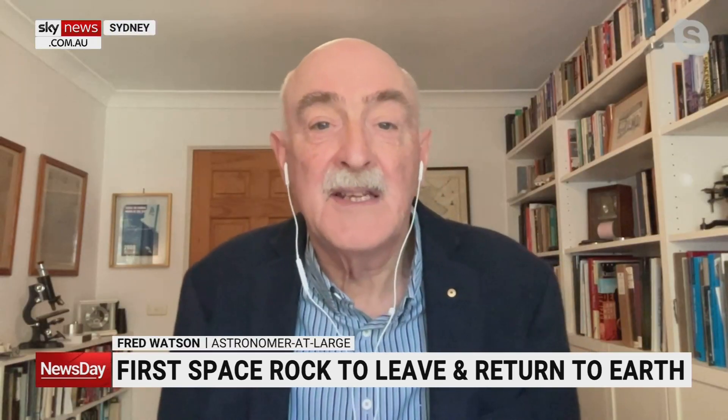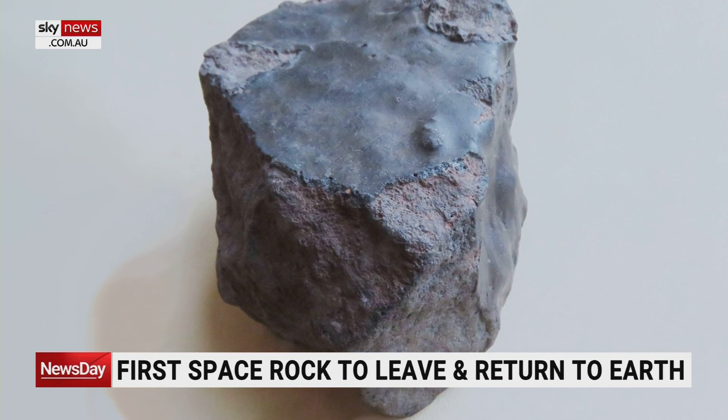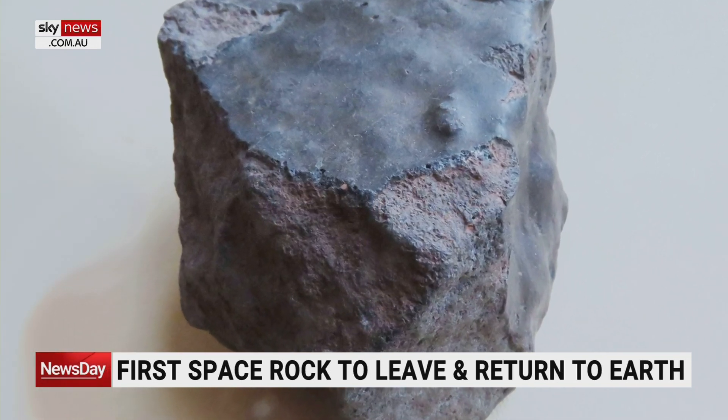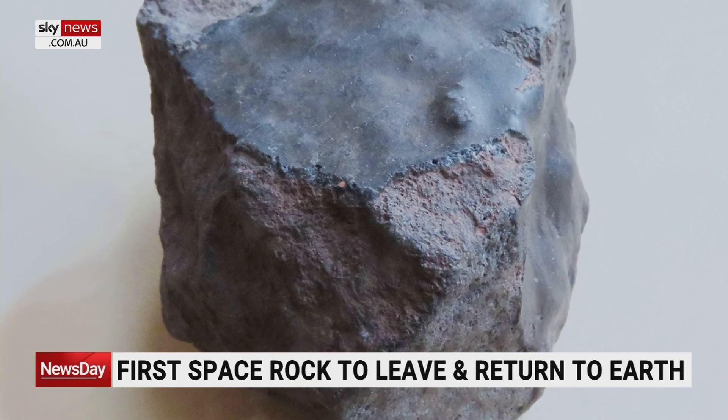Yeah, it may turn out not to be that unique, but this is certainly the first example of a meteorite that shows signs of having come from our own planet. Most meteorites come from the belt of asteroids between Mars and Jupiter, or between their orbits. This one has what's called a fusion crust, where its surface has melted in its hot passage through the Earth's atmosphere. It's made of rock which is the same as volcanic rock on Earth, and it shows characteristics that it has been in space for perhaps 10,000 or so years.